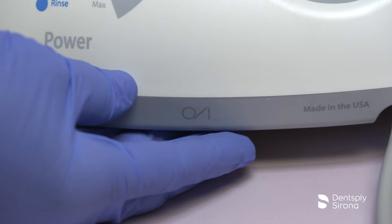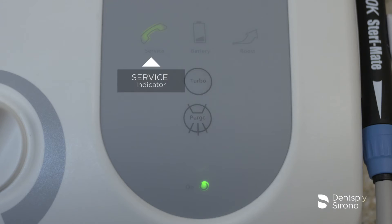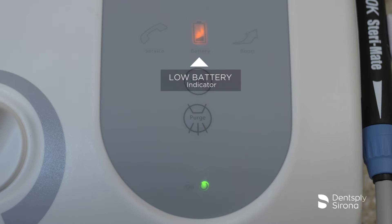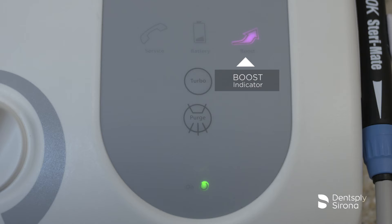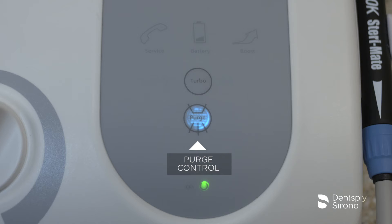The power indicator button illuminates when the main power control switch is on. The system indicator will illuminate when the system is not functioning properly. The low battery button illuminates when the tap-on foot pedal battery is approaching end of life. The boost indicator illuminates when boost mode has been activated with the tap-on foot pedal. The turbo mode indicator illuminates when turbo mode is on; when on, up to 25% extra power is delivered, increasing the stroke of the tip. Turbo power remains on until the button is pressed again or the unit is turned off. The purge control button illuminates when the purge function is activated.